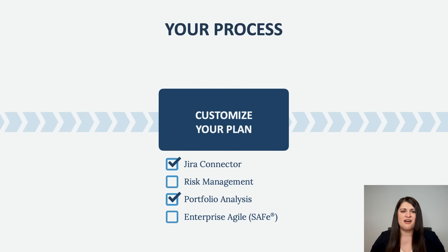You can add additional options or connectors. For example, you select the professional plan but want to add the portfolio analysis option and the JIRA connector. As you can see, our module is designed to let you customize the software to your needs.